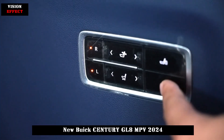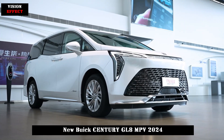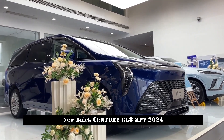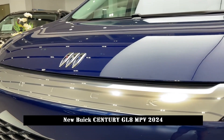In terms of power, the new car is equipped with an 8th-generation Ecotec 2.0T variable cylinder turbocharged engine and a 48V mild hybrid system, with a maximum power of 174kW and a maximum torque of 350Nm.